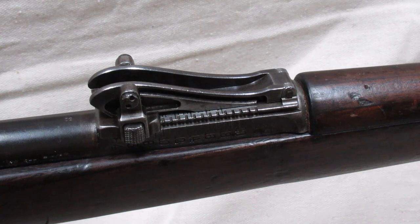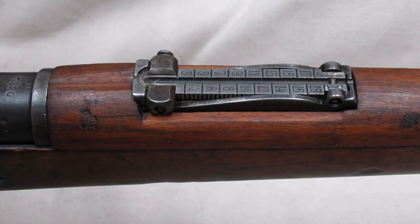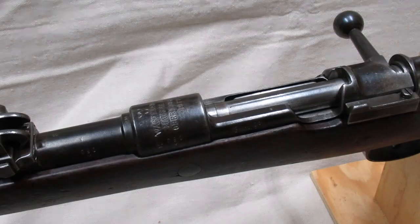The rifle's rear sight is called the Lange Visier, or informally a roller coaster sight. Ranges go from 400 up to 2000 meters. The carbine has a standard tangent sight from 300 up to 2000 meters.